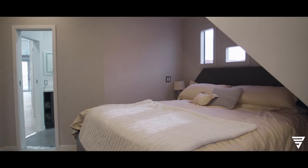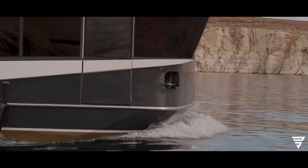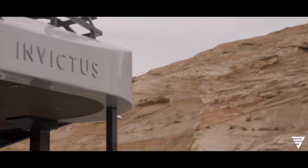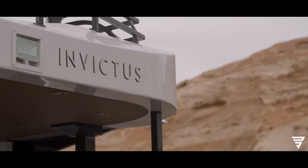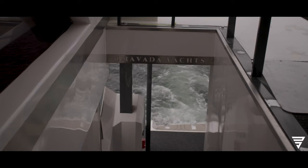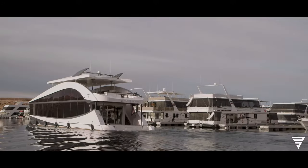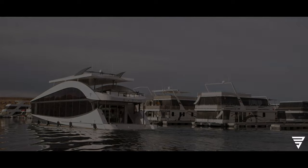Invictus offers a unique atelier program where clients can collaborate with the shipyard to customize their yacht to their specific needs and desires. This allows owners to create truly unique vessels that reflect their personal style and preferences.